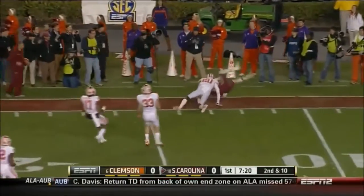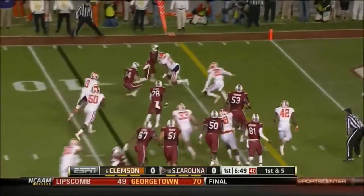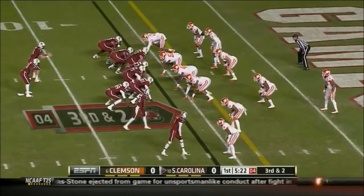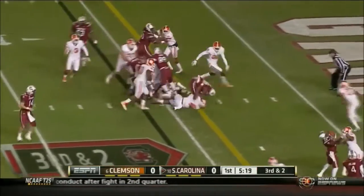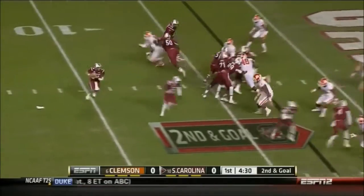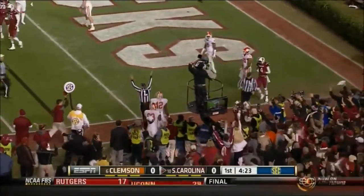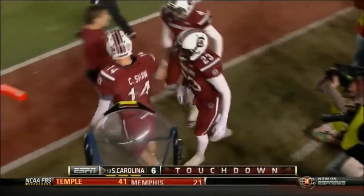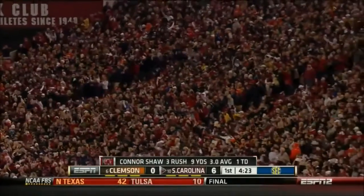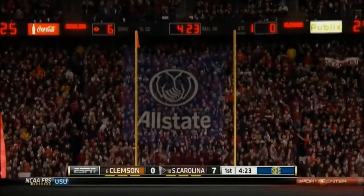Shaw, down to the first down. Davis gets the call and brought down at the two-yard line for nearly this entire first quarter. Second and goal — Shaw gonna take off, take the pylon, touchdown! He can be a difference maker and has been. 17 plays and it's 7-0, their longest drive of this.